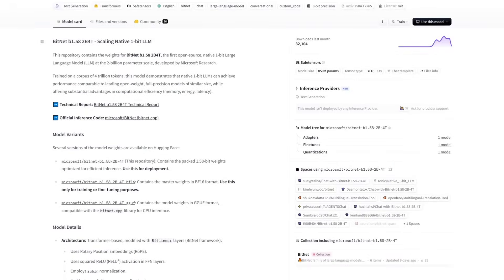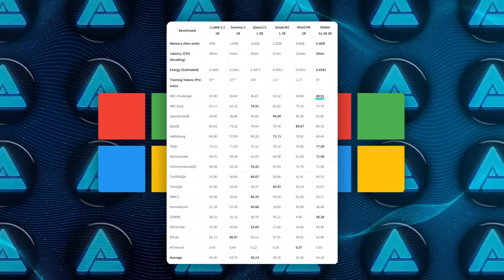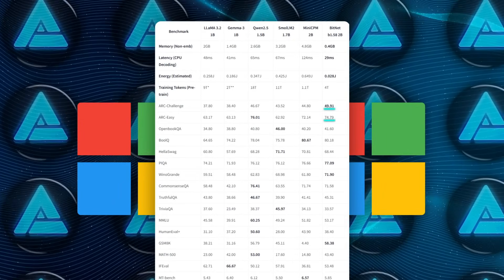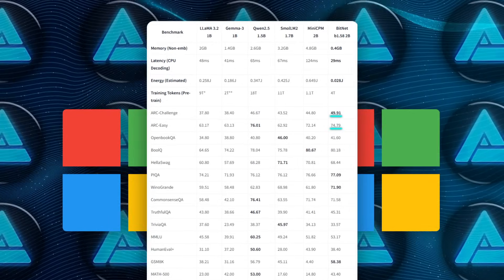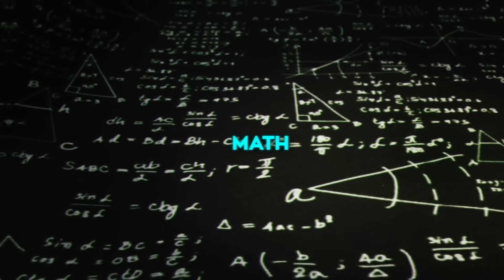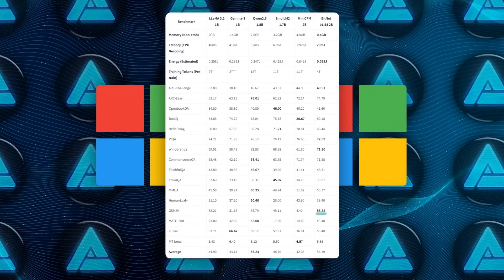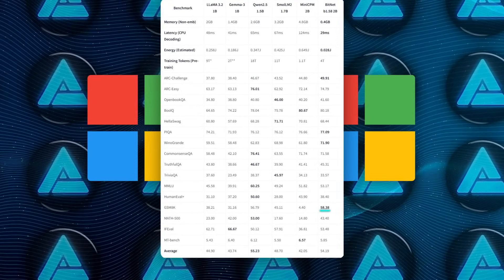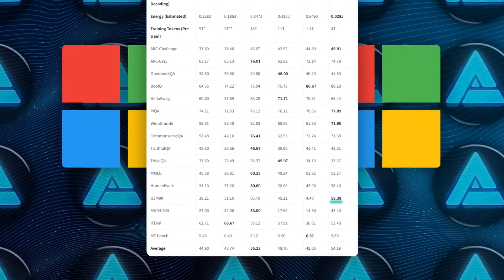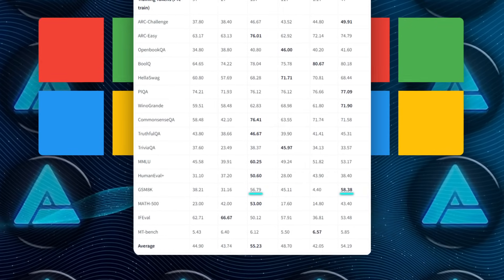Where BitNet really flexes is logical reasoning. It tops the chart on Arc Challenge with 49.91%, leads Arc Easy at 74.79%, and edges past everyone on the notoriously tricky Winogrande with 71.9%. Math isn't a fluke either. On GSM8K, it cracks 58.38 exact match, outscoring every other 2 billion regular model on the list and beating QN's 56.79 while running on maybe a tenth of the watts.